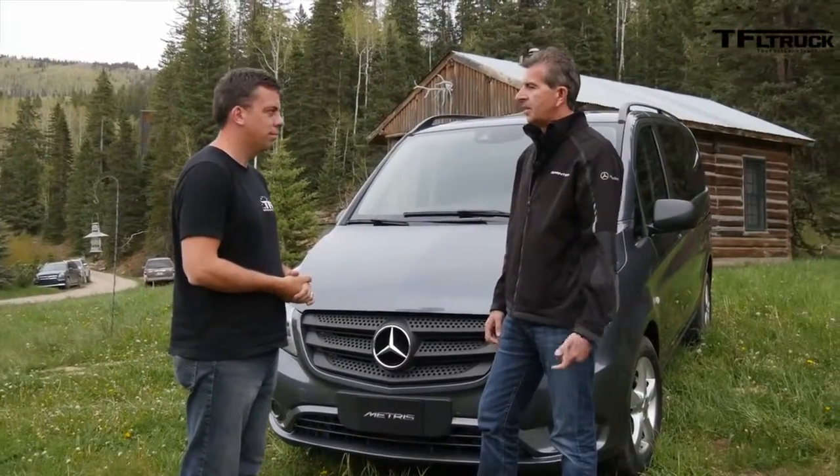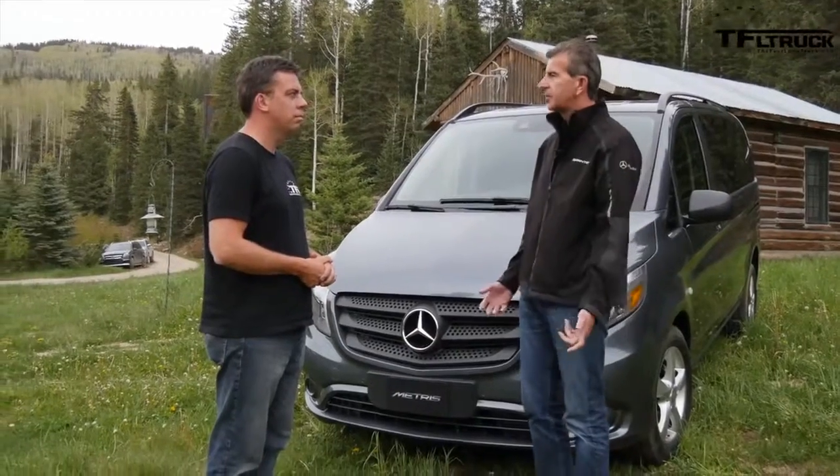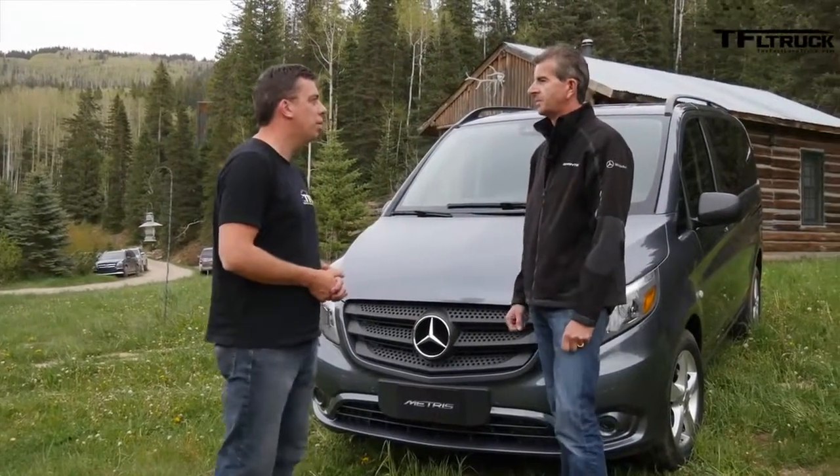My name is Bernie Glaser, I'm the Vice President and Managing Director for Vans USA. Well, thanks for being with TFL Truck. Thanks for having me.